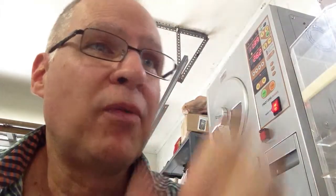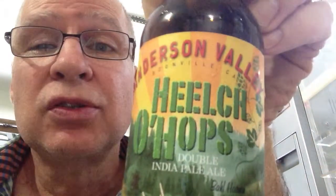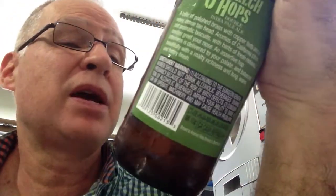Even at that, I'm not that impressed. Oh well. That is Anderson Valley Heelch O'Hops — it's a double IPA, but it didn't ring my bell as far as an IPA that grabbed my attention. So anyway, this is Fred of FR5ED. Over and out.